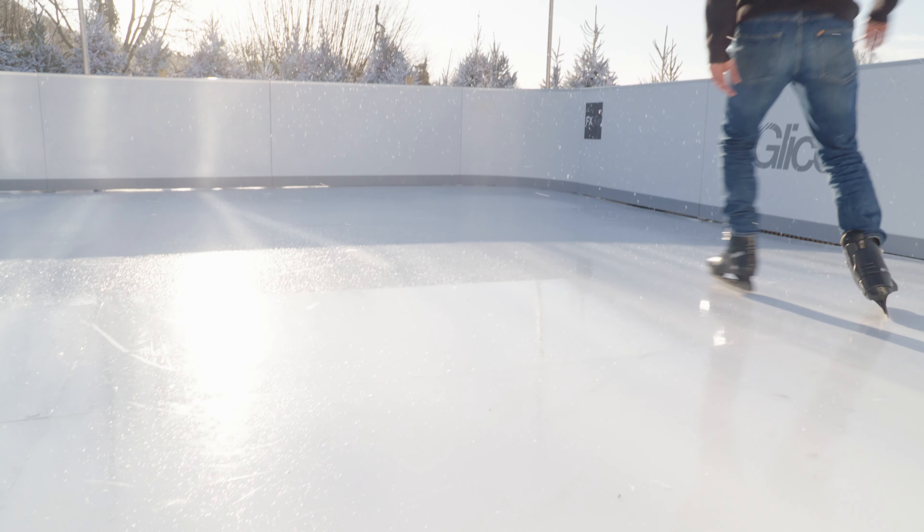We've got the fantastic FX Live's Glyce Rink for the next few weeks, so if you look out the back doors of our barn it kind of feels like you're up an alp, to be honest, with all the snow and ice.